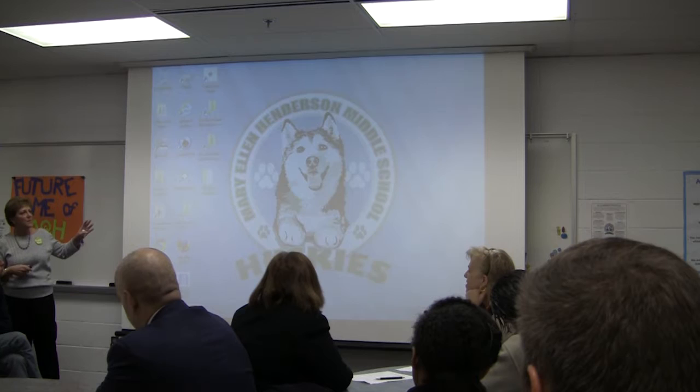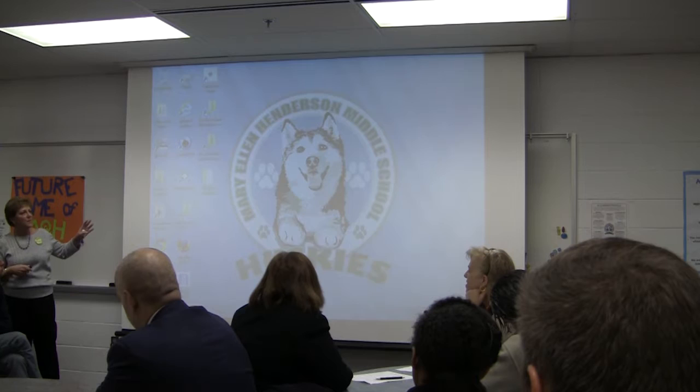Now we're going to look at transcripts. Did you mention there are nine verified credits for the advanced diploma? Yes. Thank you.